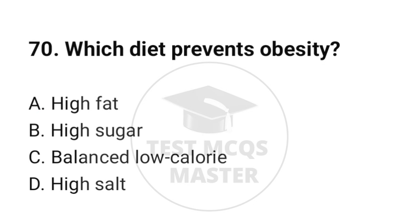Question number 70. Which diet prevents obesity? The correct option is C: Balanced low calorie.